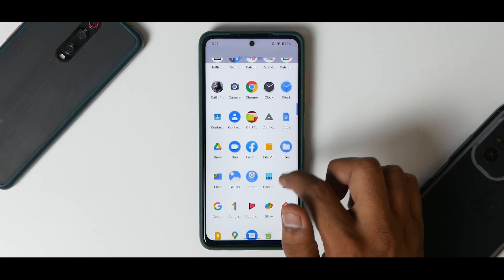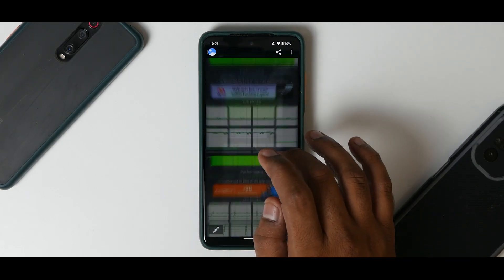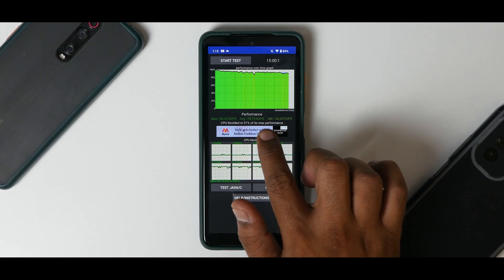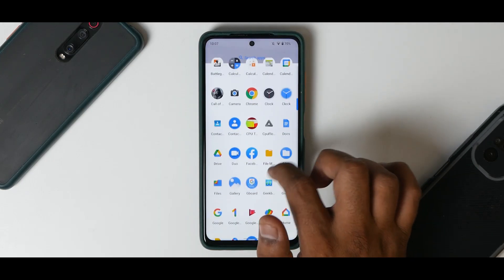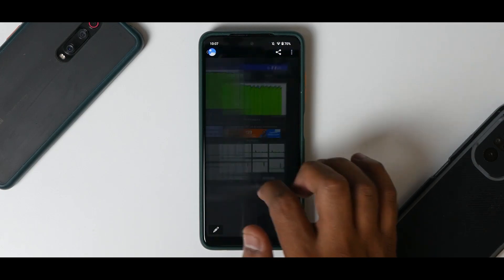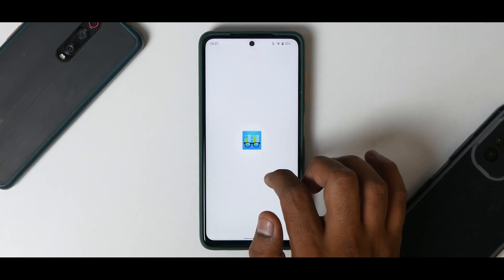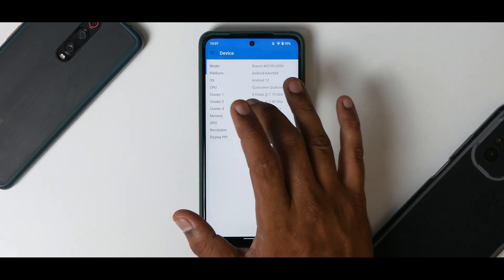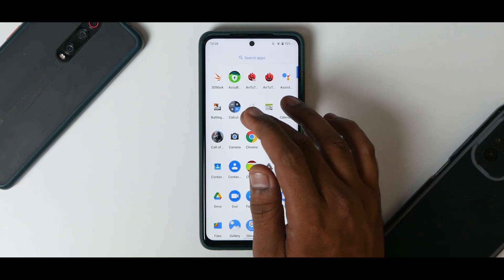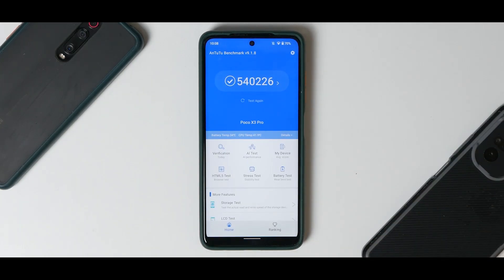Let's have a look at the benchmark numbers. CPU throttle: 91% of its max performance, average score is 178,724 GIPS — that's low, because on a big ROM the K20 Pro scored around 200,000 GIPS average. I'm pretty sure that will improve with time and a different kernel. GeekBench scores: 735 single-core, 2,433 multi-core — again, a low score.